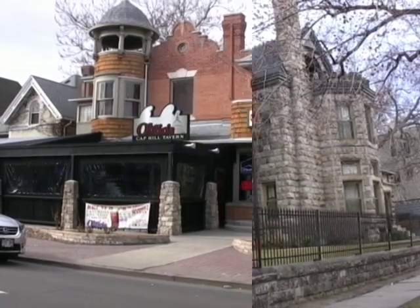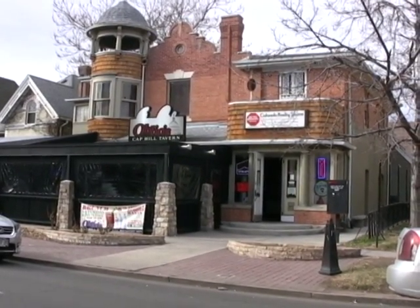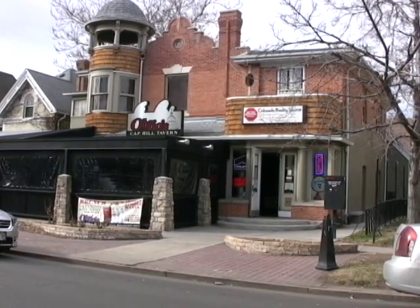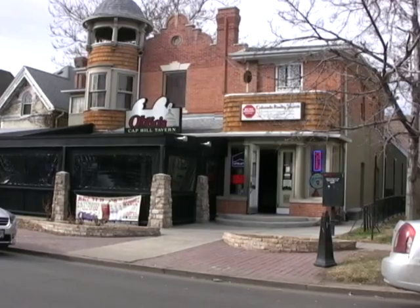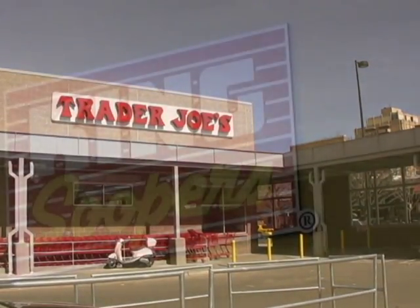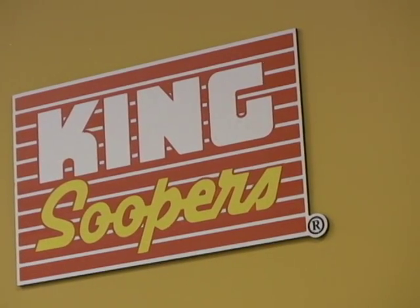Less than half a block away is one of the city's popular brunch restaurants, and nearby you'll find dozens more restaurants and clubs. Just a few blocks in any direction will bring you to supermarkets and other shopping.